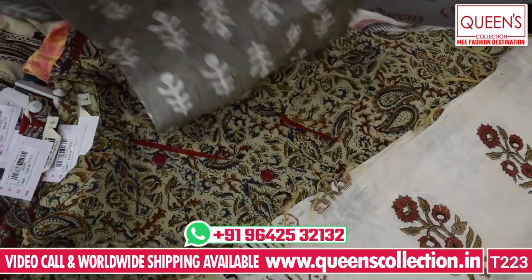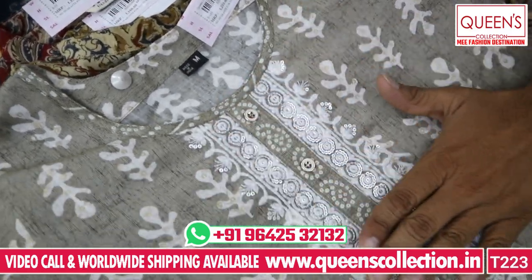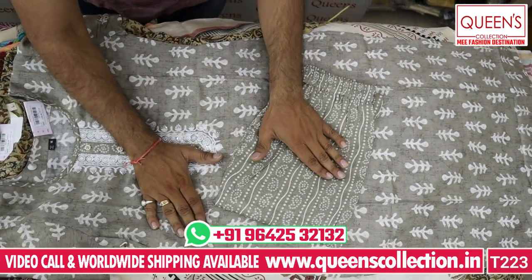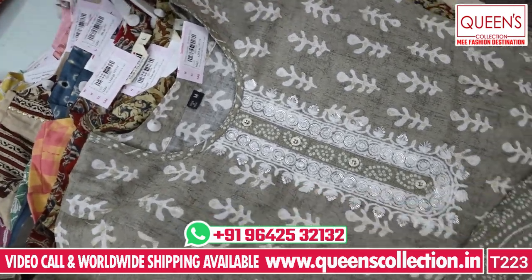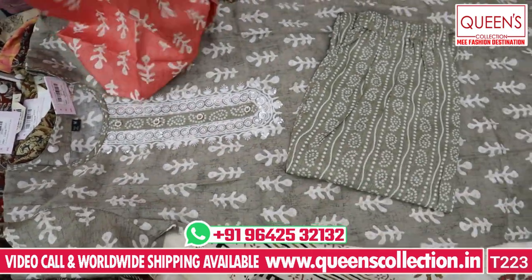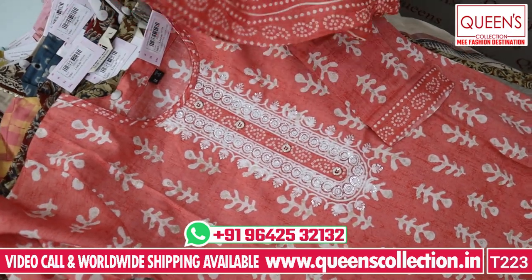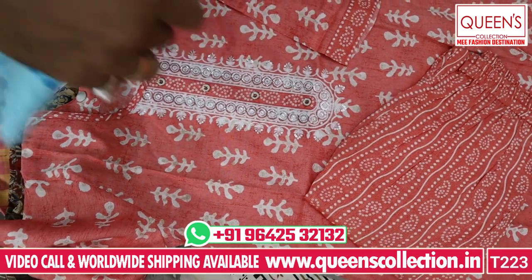You have 100% washable fabric with a nice neckline and munchy work — sober kind of work. Top and bottom in the 1120 range. So combinations are great and you look good. Both colors look really great. In case you want to pair it with white color, it looks very elegant. Pieces are very unique — unique collections.